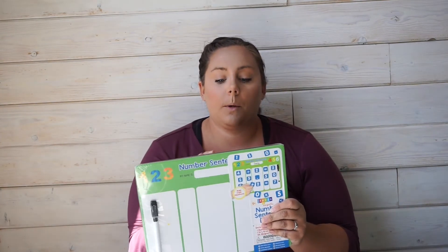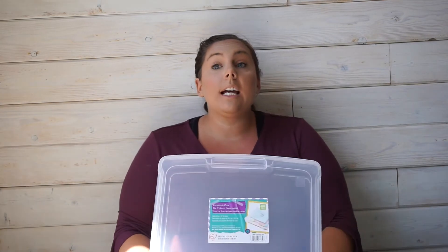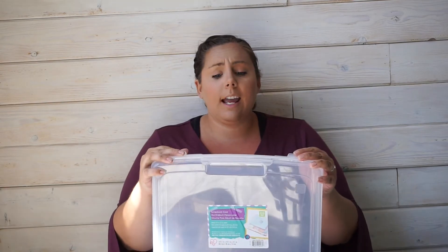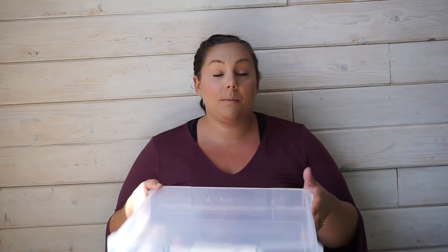I bought one more of these — I showed it in the Target haul — from the Target dollar spot, which I know they renamed but it'll always be the dollar spot to me. Michael's still has these clear plastic storage containers on sale for four dollars, originally eleven. I love them — I keep scrapbook paper, sticker sets, and lots of things in them. I'm a sucker for anything clear and plastic. I only fit about three in the cart at a time, so I buy a couple each visit and use either my teacher discount or my military discount.